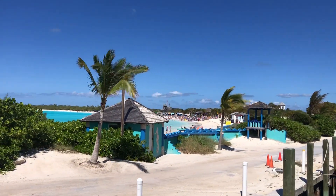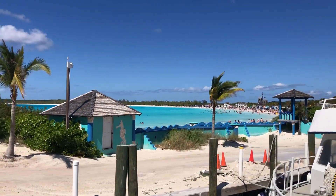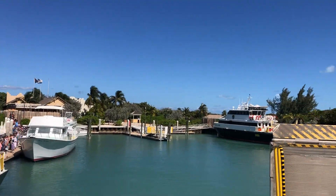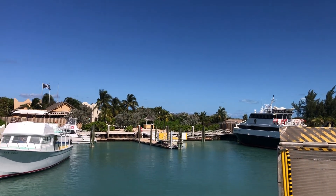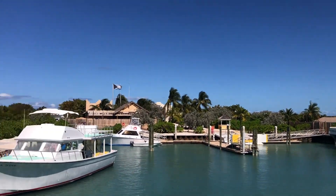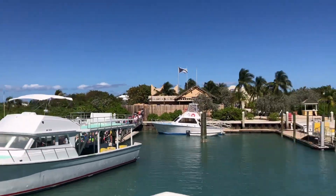You can see the beach from here and it is packed. We're just going to dock right over there to get off. So this is Half Moon Key in the Bahamas. Thanks very much for watching everyone. Take care, and God Bless.